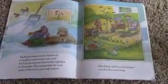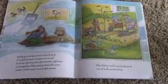Let's go see if I dropped my mitten while we were making the snowman to surprise Miss Seltzer. Finding missing mittens is hard work. It would be easier to grow a new one. Let's try planting the other mitten right here in the garden. Next spring, when the snow melts, a little mitten tree might sprout. Miss Seltzer and I would take good care of it all summer long. In the fall, we'd pick the ripe mittens.